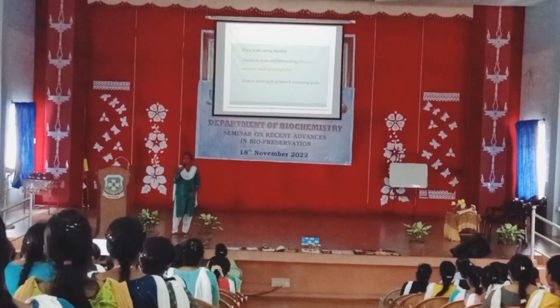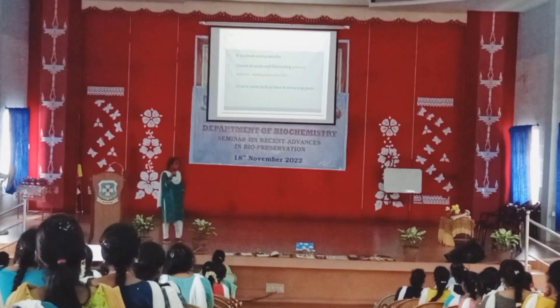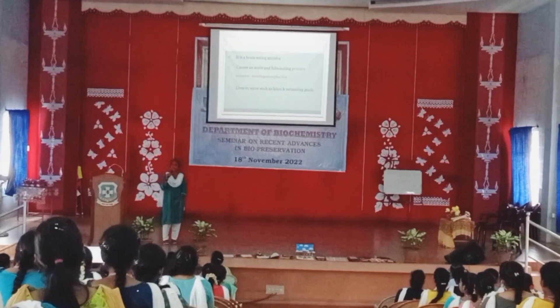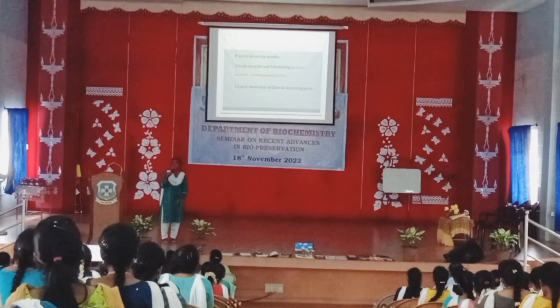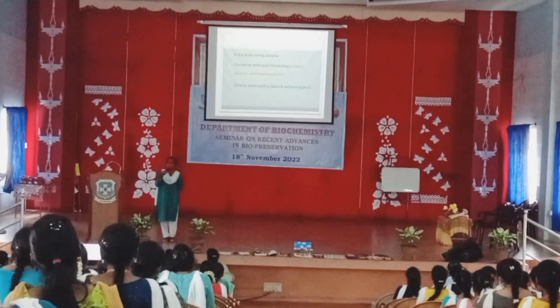First of all, what is a brain-eating amoeba, and what does it do and how does it matter? It is a brain-eating amoeba. It thrives in many water bodies like swimming pools, which are very warm.